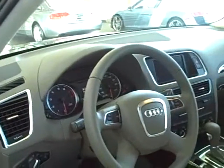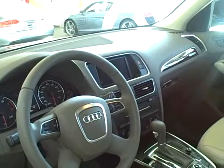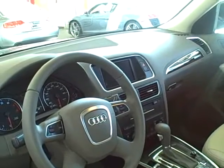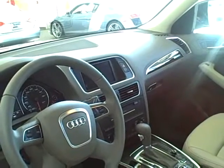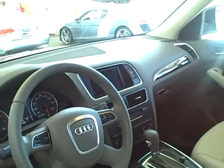This one is a premium plus Audi music interface with iPod cable, Audi Xenon plus headlights with LED, auto dimming, garage door opener, heated front seats, memory function for the driver.